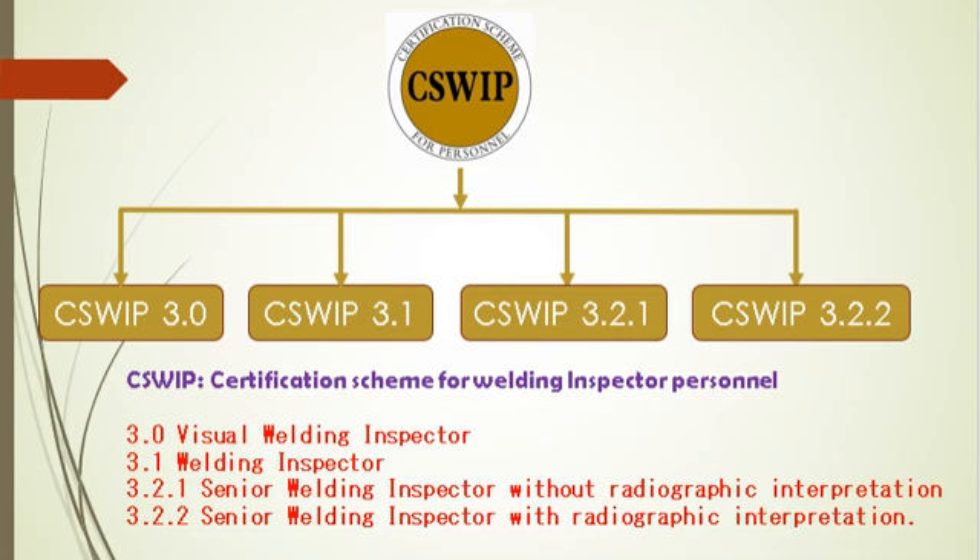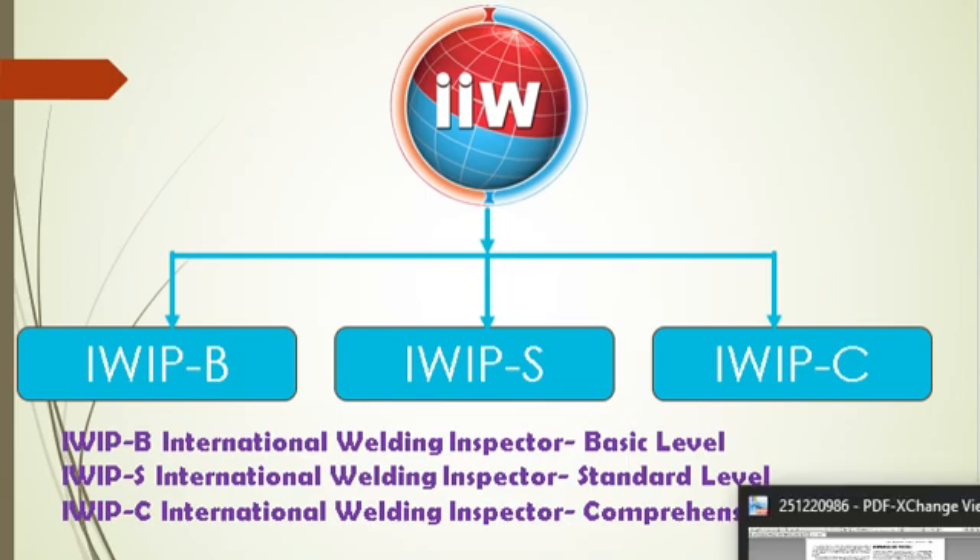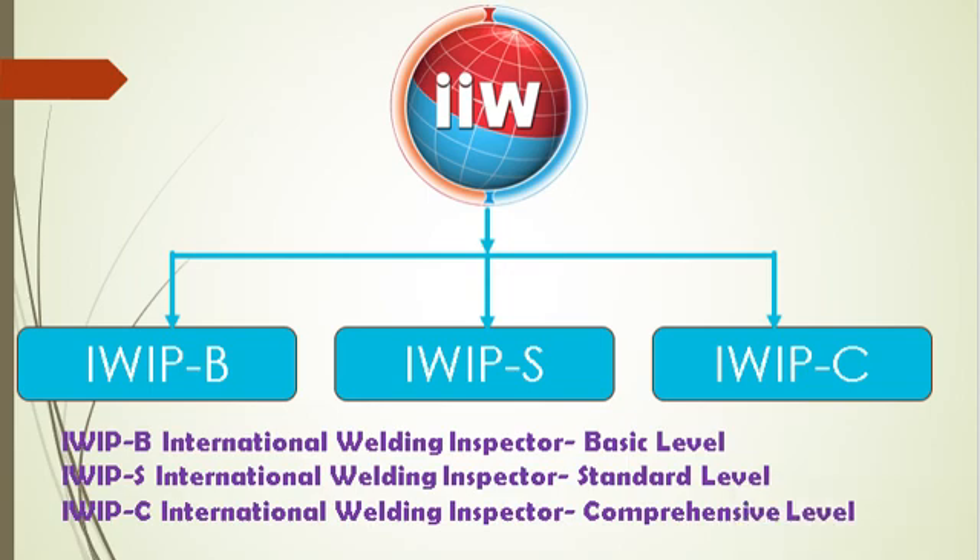Similar to AWS, tasks and responsibilities increase with the seniority level. The next certification scheme is IIW Welding Inspection. Here, four levels of welding inspection personnel are defined: IWIP — International Welding Inspection Personnel qualified according to this guideline; IWIC — International Welding Inspector at the Comprehensive Level; IWIS — International Welding Inspector at the Standard Level; and IWIB — International Welding Inspector at the Basic Level.